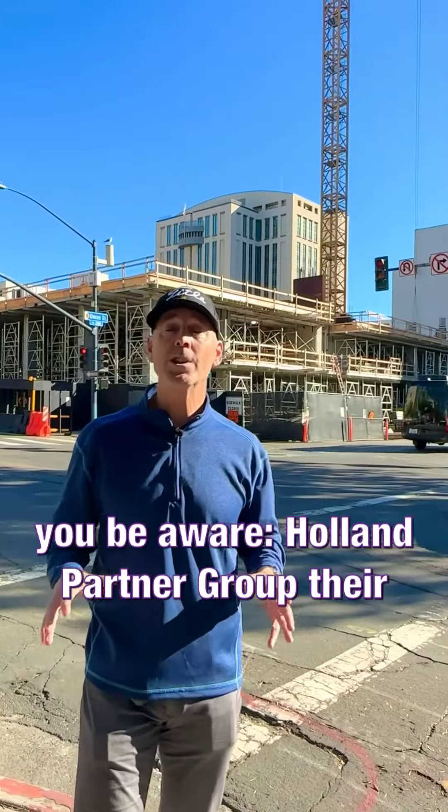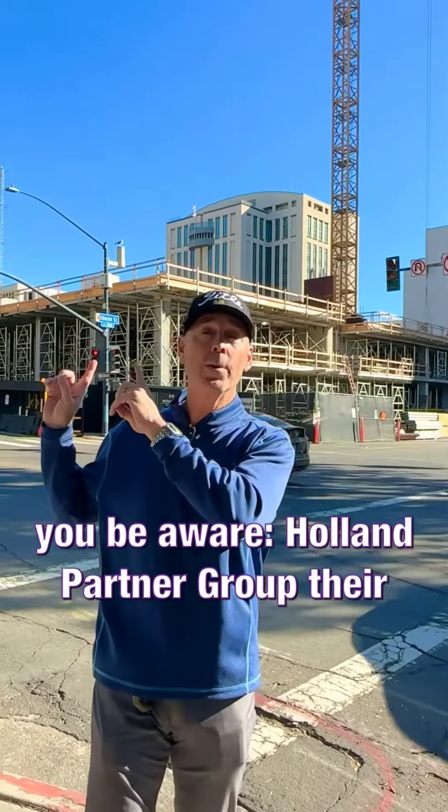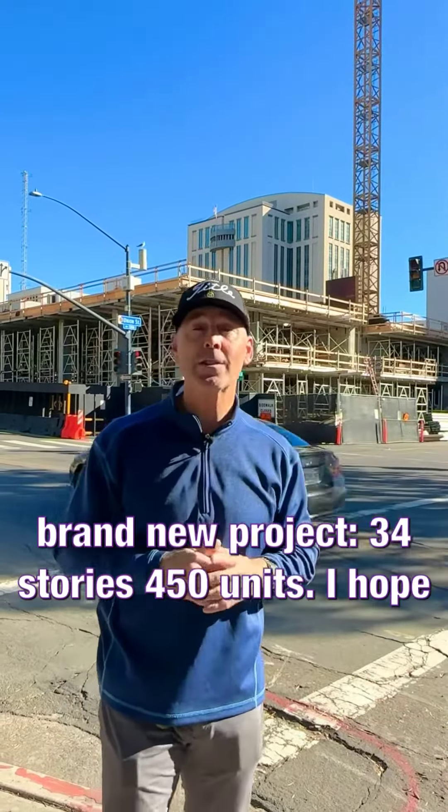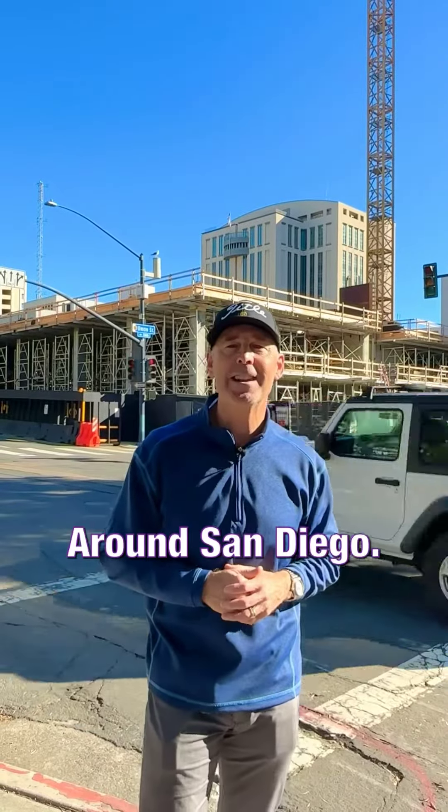So again, just be aware: Holland Partner Group, their brand new project — 34 stories, 450 units. I hope this is helpful. This is Brad Hobson and I'm Around San Diego.